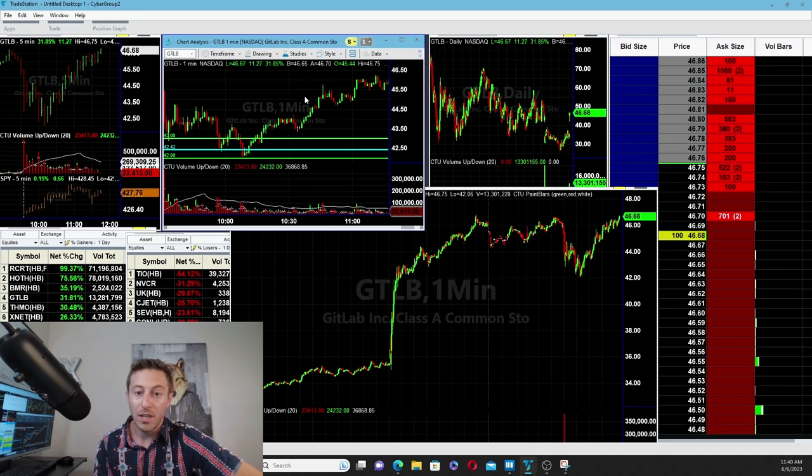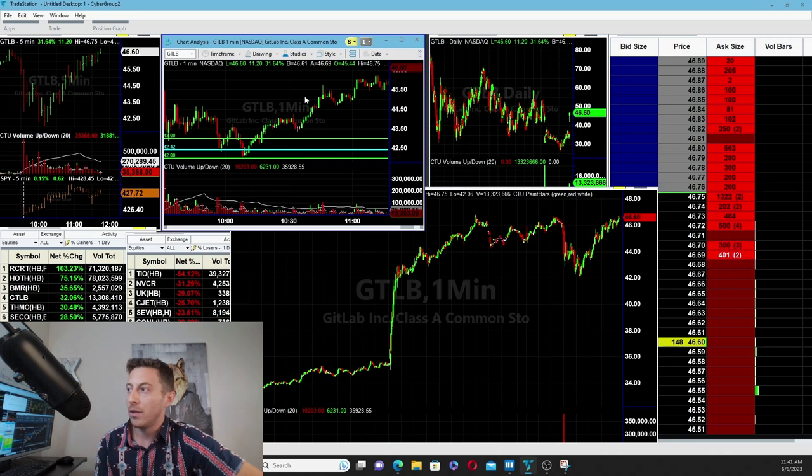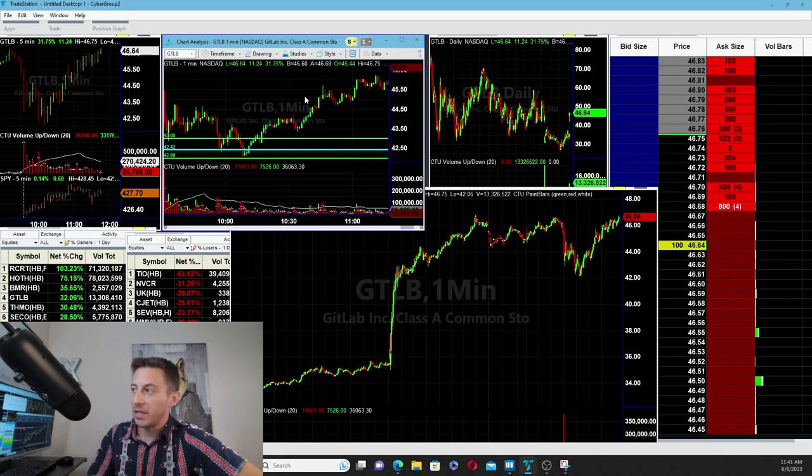You can definitely make big money trading options, but you need to learn how to follow the stock first. I would not have been interested in GitLab at all if I wasn't tracking it. It's a matter of where to get in and mechanically how to take the trade — not just leaving an order out there waiting to get filled, catching a falling knife.